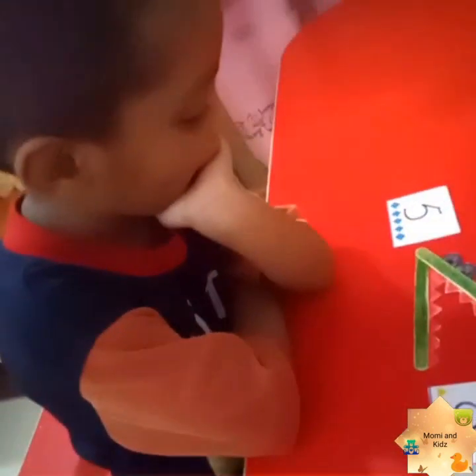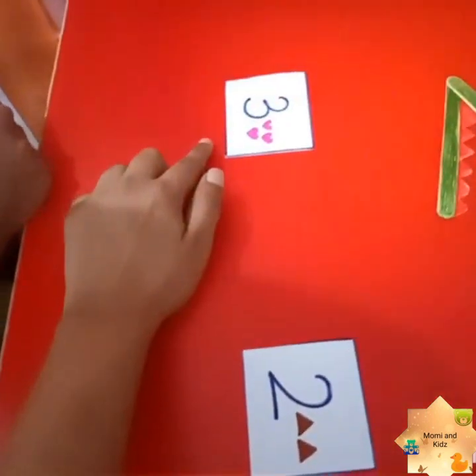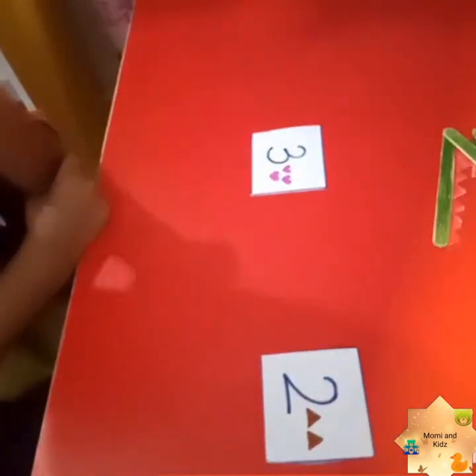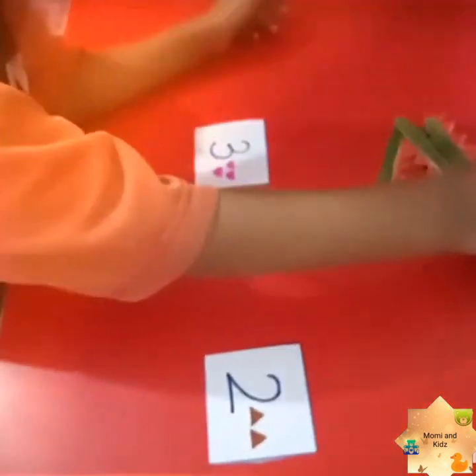Yes, do you like this activity? Give me a high five! Very nice. Now Ruhan, two triangles and three hearts — which is the greater number? Three is greater! Now the crocodile opens its mouth and eats the greater number.